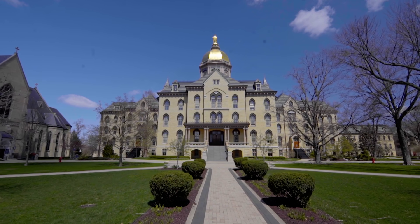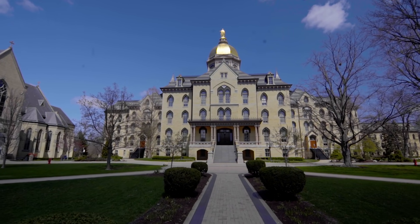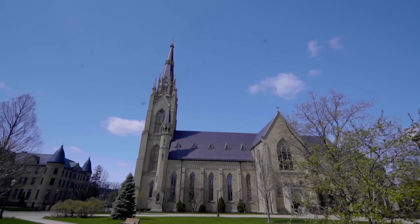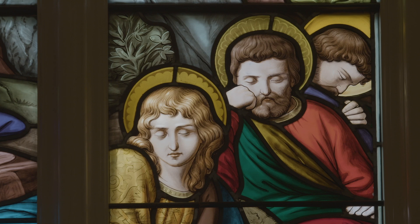This quad that we're on is called Main Quad, but we call it God Quad, named after the Basilica of the Sacred Heart, which is a really wonderful building. It actually houses one of the largest complete collections of French stained glass in the world.